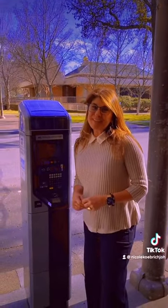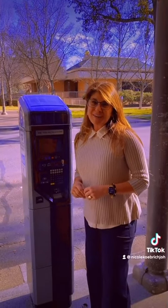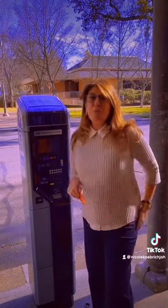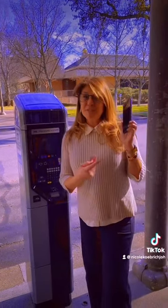Hi there, I'm Chris from Kirk's Jewelry in downtown Chico and I wanted to talk to you today about the three ways to pay for parking: two ways at the kiosk and one way on your cell phone, which is my favorite.